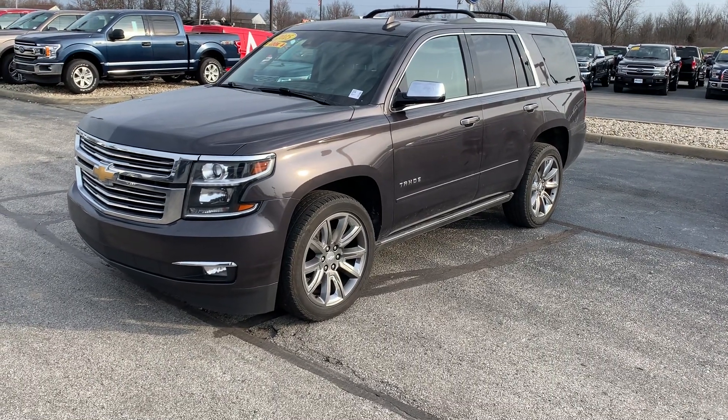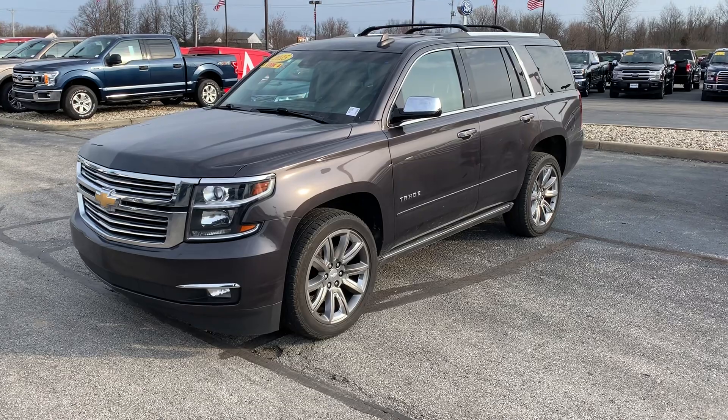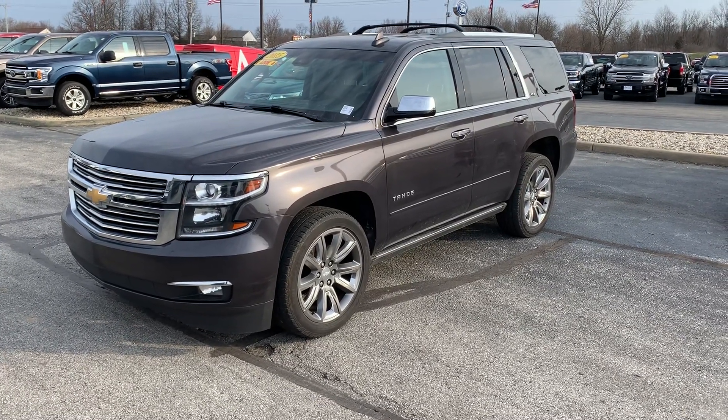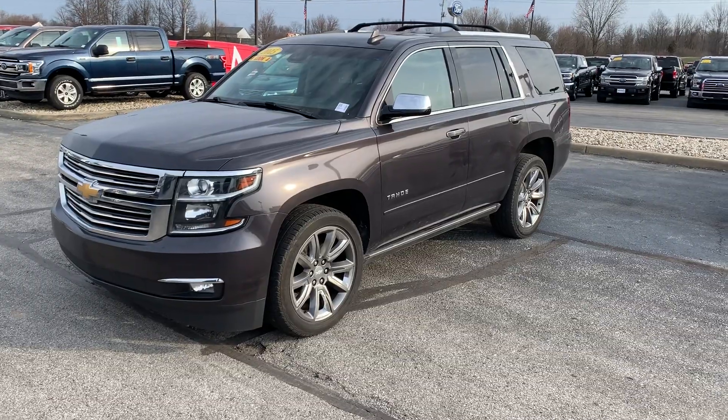Thank you for choosing Bill's Ford. My name is Sean McNally, I'm an assistant to Mike Parham. We received your inquiry on this 2015 Chevrolet Tahoe LTZ and wanted to make this video for you to get a better look at it.